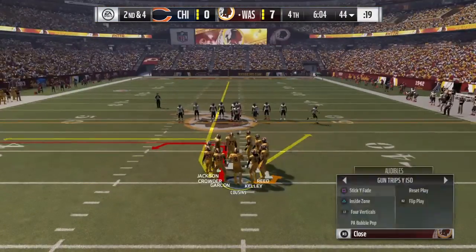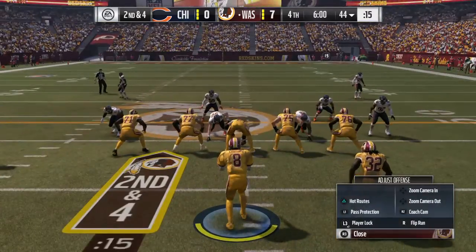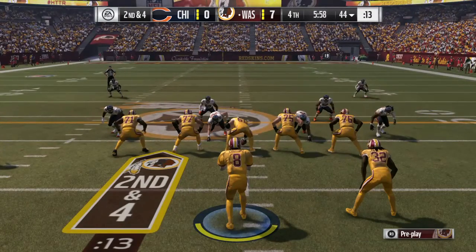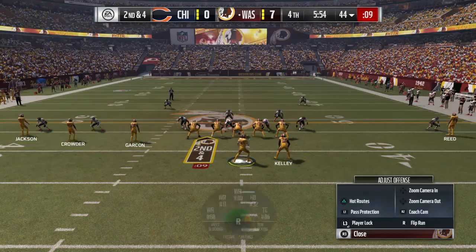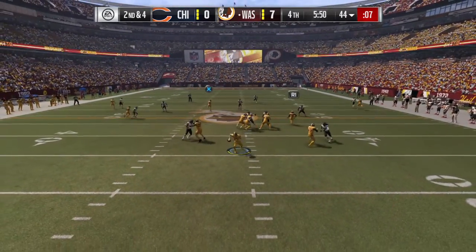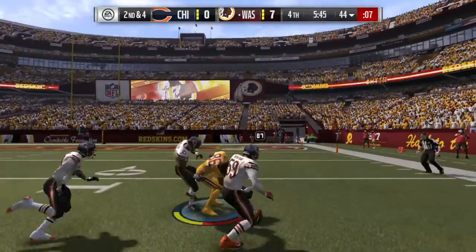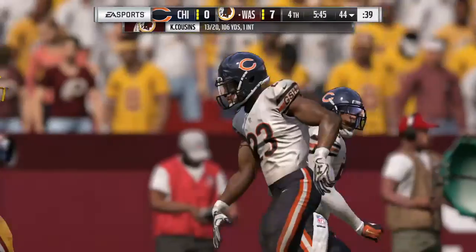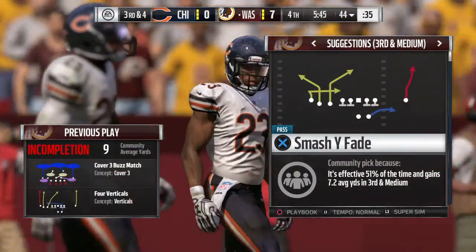Second down and four. Cousins on second down now going to throw deep right side. And a hit jarred it loose. It's incomplete. Jordan Reed was the intended target. And it's third and four.